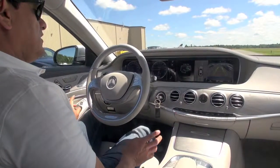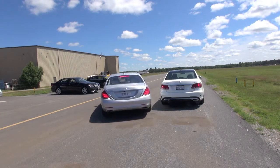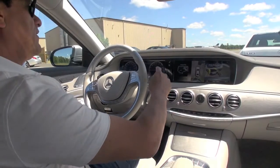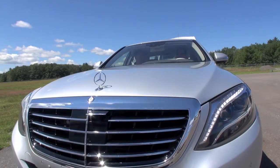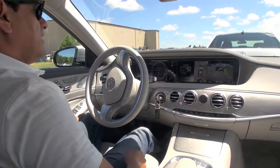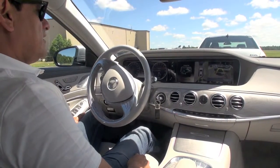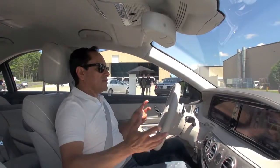We hit reverse, we hit OK, and then the car starts moving on its own — it steers on its own, it brakes on its own. Once it stops, we put it in drive or reverse, hit the accelerator, and even if you press it hard it won't go hard. It just finds the spot and parks itself.